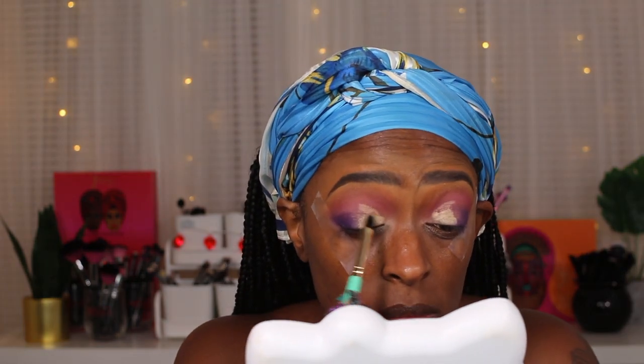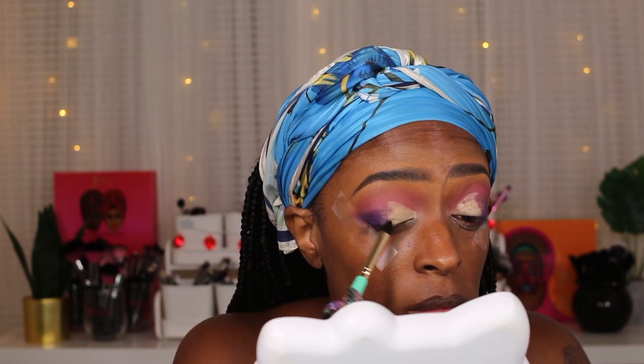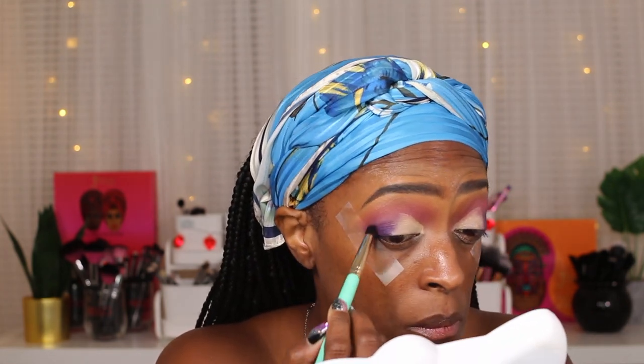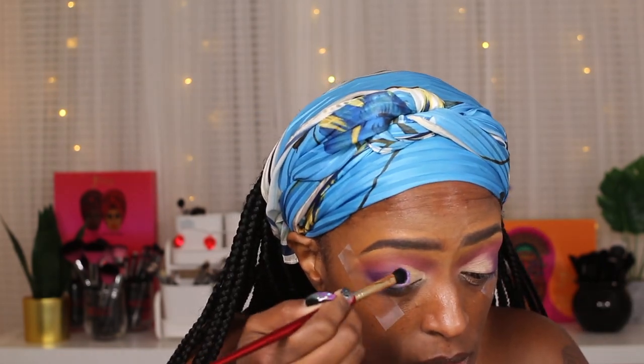Next I'm going in with a little bit more of that primer to slightly cut my crease. You guys have seen this trick before — I've done it numerous times on my channel to cut my crease. This was kind of a cut crease that I ended up blending out in the end. I apply a little more because I'm going in with a shimmery shade next and I wanted some tack before applying it. Then I blend that deep purple into where I put the primer.